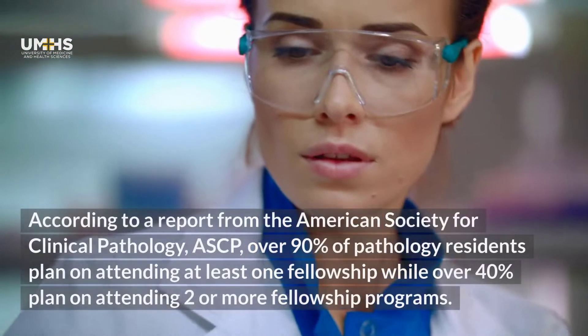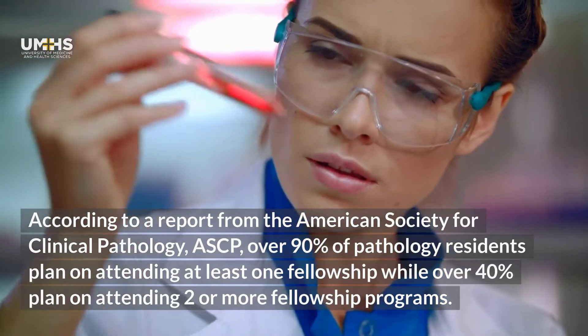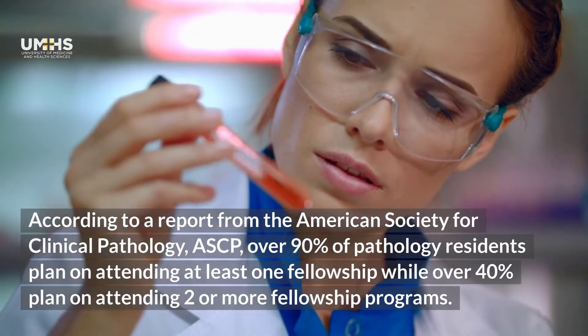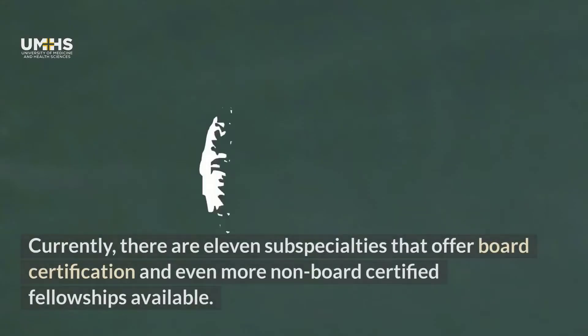According to a report from the American Society for Clinical Pathology, over 90% of pathology residents plan on attending at least one fellowship, while over 40% plan on attending two or more fellowship programs.